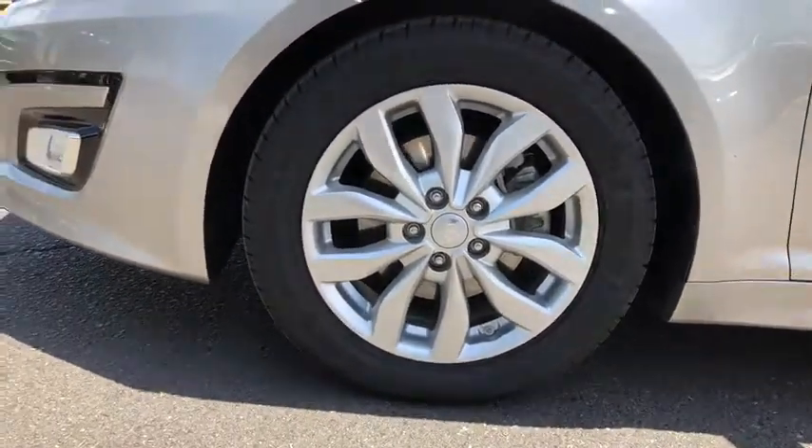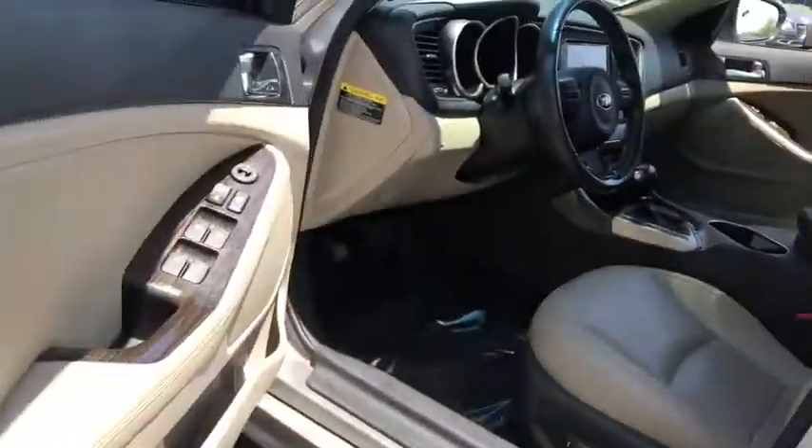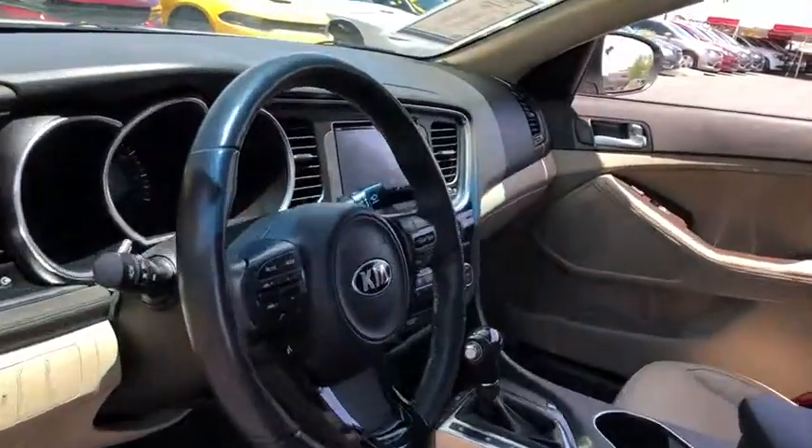Bluetooth, adjustable steering wheel, power steering, four-wheel disc brakes, cruise control, floor mats, aluminum wheels, auto-dimming rear-view mirror.